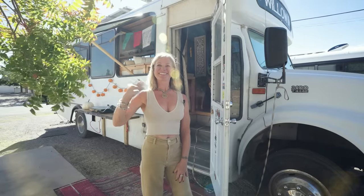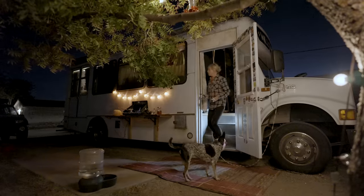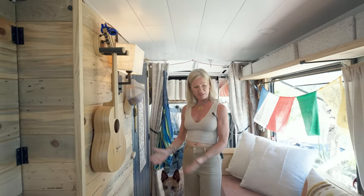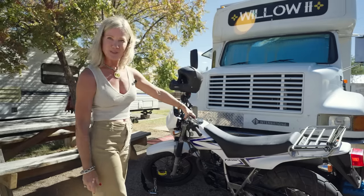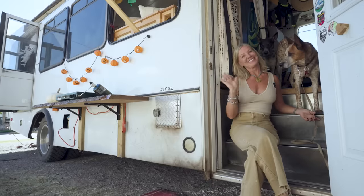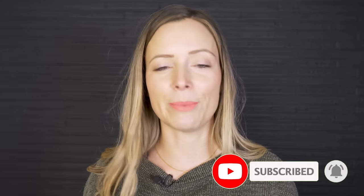Hi there, welcome to my channel where I take you on tours of creative homes and showcase stories of people living alternatively. Today we're meeting up with Kari to take a tour of her gorgeous shuttle bus converted into a tiny home. While her journey started out in a short bus, Kari has since upsized to a larger rig that's better suited for her lifestyle. She now has tons of storage and room for her motorcycle and a coffee maker. If you like videos like this, make sure you subscribe and hit that notification bell so you know every time we publish a new episode.